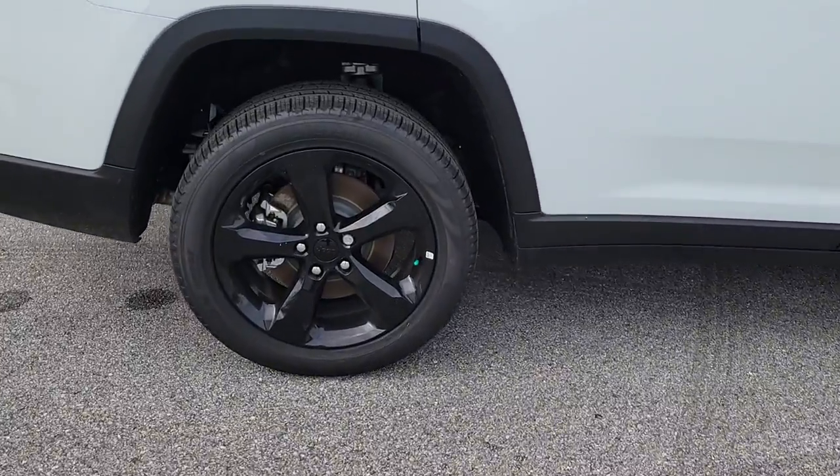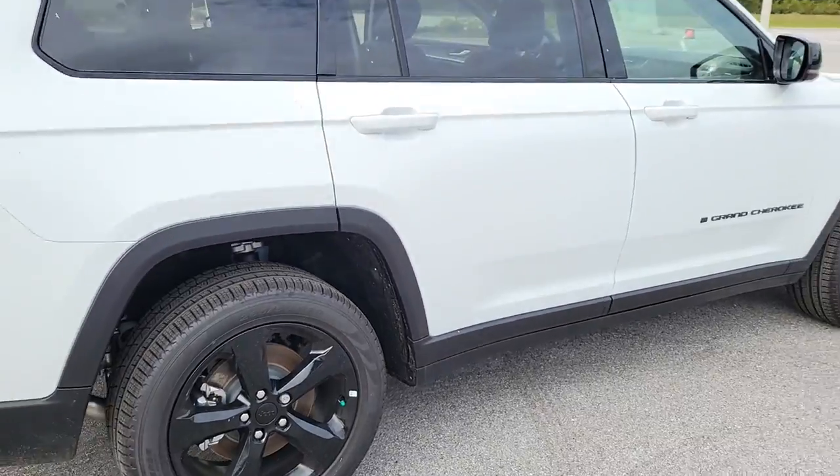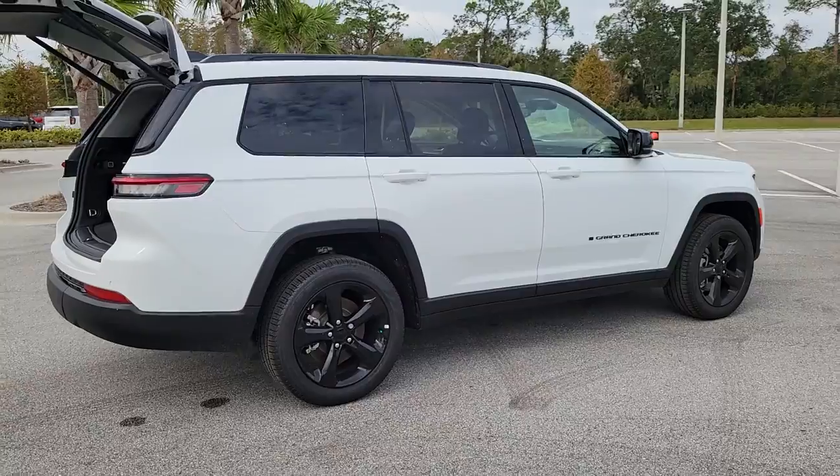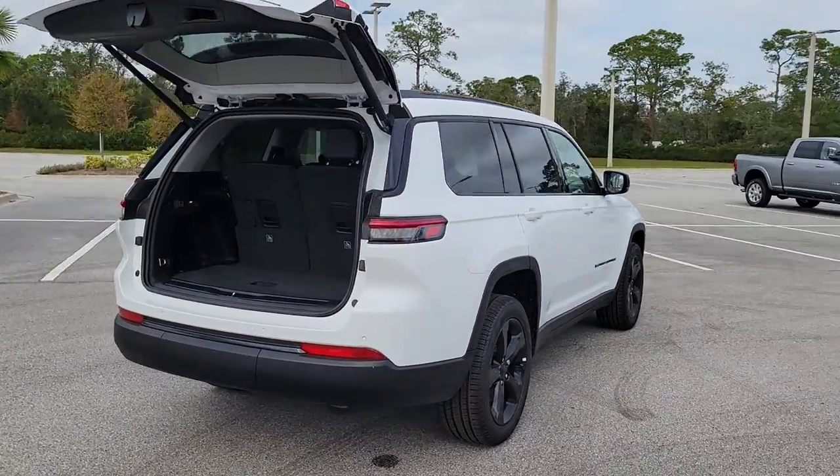Keyless entry, navigation system, V6 cylinder engine, fog lamps, remote engine start, woodgrain interior trim, satellite radio, premium sound system, heated mirrors, power liftgate.